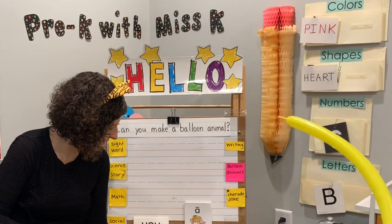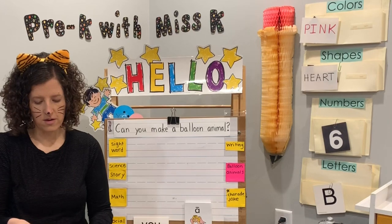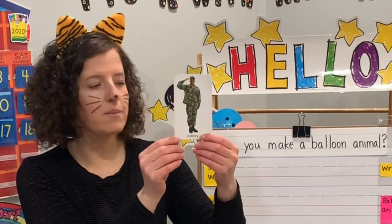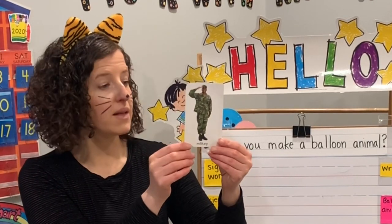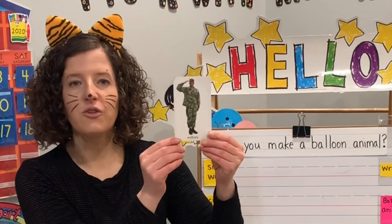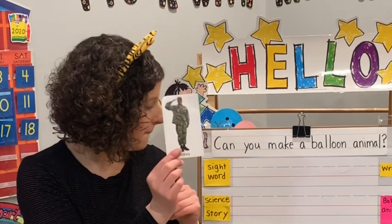For our cards today, we have just a few. This community helper is in the military. There are six branches of the military: the Army, the Navy, the Marines, the Coast Guard, the Air Force, and the Space Force. They defend the United States, train and plan military operations, conduct missions, gather intelligence, and preserve peace throughout the United States and the world.